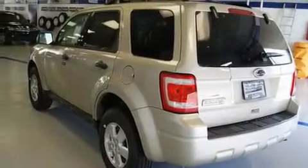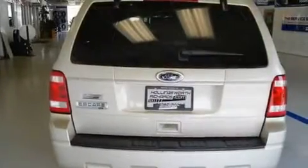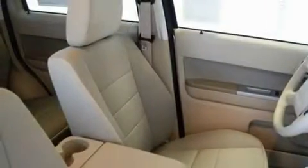Its top features include air conditioning, a folding second row, cruise control, a CD player, a leather-wrapped steering wheel, a security system, fog lamps, a low tire pressure indicator, a rear window defroster, and alloy wheels.